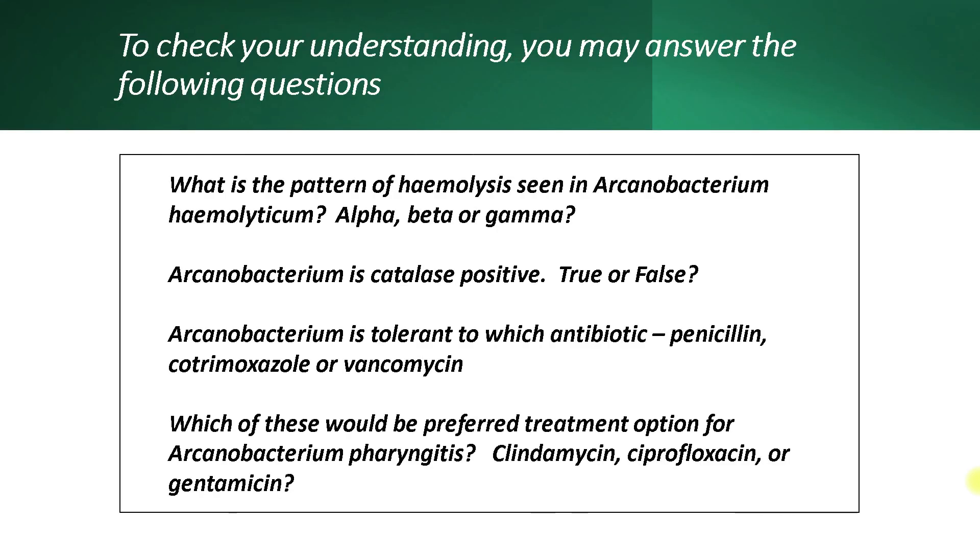To check your understanding, you may want to answer the following questions. 1. What is the pattern of hemolysis seen in Arcanobacterium hemolyticum — alpha, beta, or gamma? 2. Arcanobacterium is catalase positive — true or false? 3. Arcanobacterium is tolerant to which antibiotic — penicillin, cotrimoxazole, or vancomycin? 4. Which of these would be preferred in Arcanobacterium pharyngitis — clindamycin, ciprofloxacin, or gentamicin?